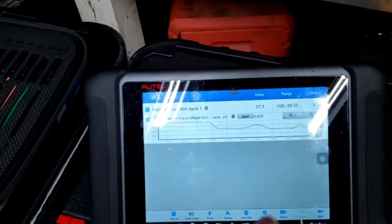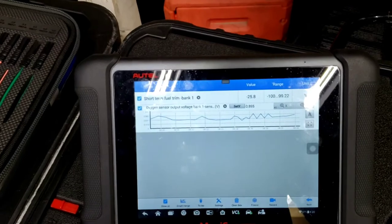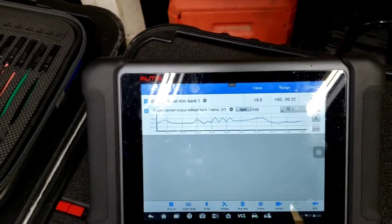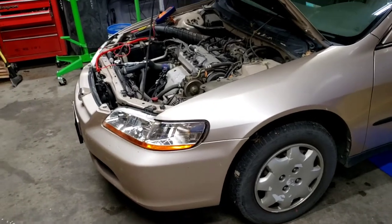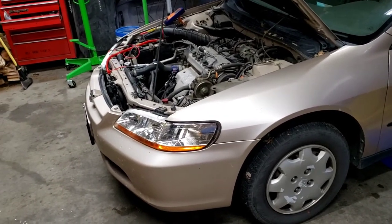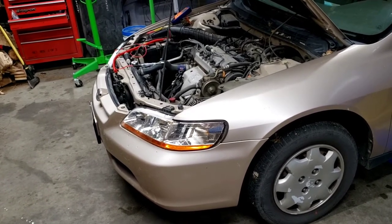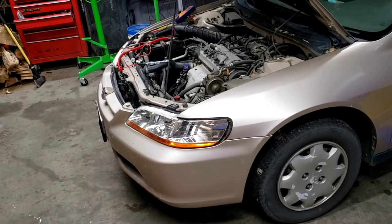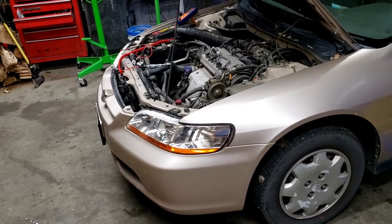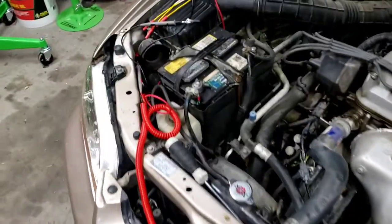Unhooking the test light, the O2 sensor resumes reading on its own and the fuel trim corrects itself back — still going very negative because the engine is genuinely running rich from another cause. But this test confirms the O2 sensor heater circuit is good, the signal wire integrity back to the PCM is good, and the O2 sensor is responding as advertised. So what we want to do now is check the fuel injectors for bleed-down.